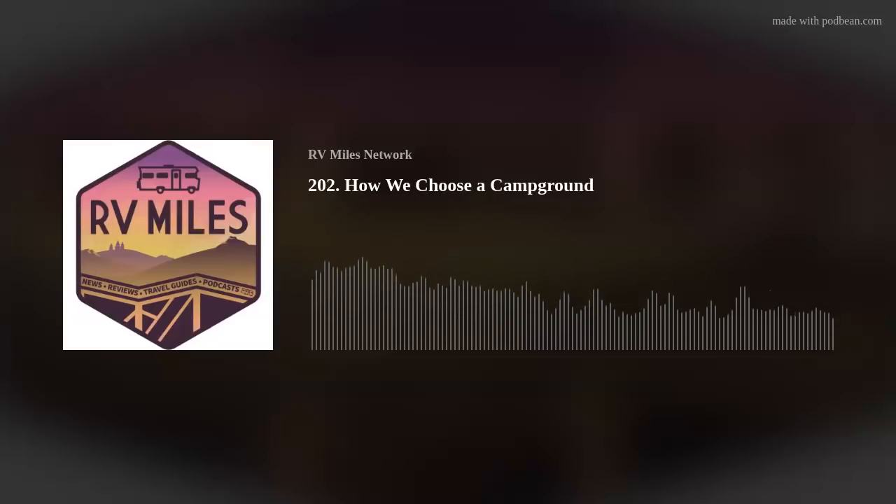Welcome to episode 202 of the RV Miles podcast. I'm Jason, and I'm Abby. We are two full-time travelers who, along with our boys Jack, Ethan, and Henry, are crisscrossing North America on one epic road trip. Each week we talk all things RV and outdoors, from travel destinations to gear, industry news, our national parks, and a whole lot more.